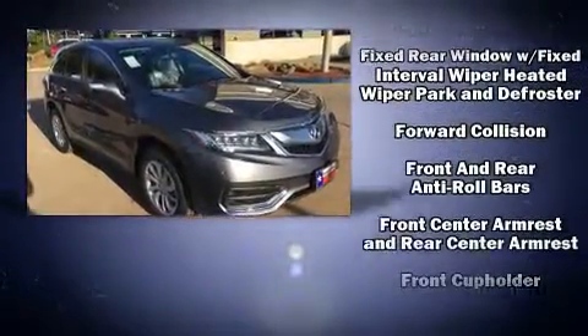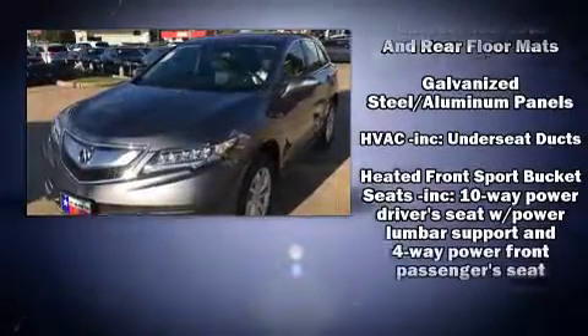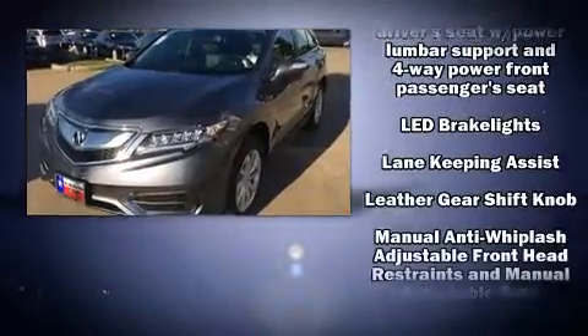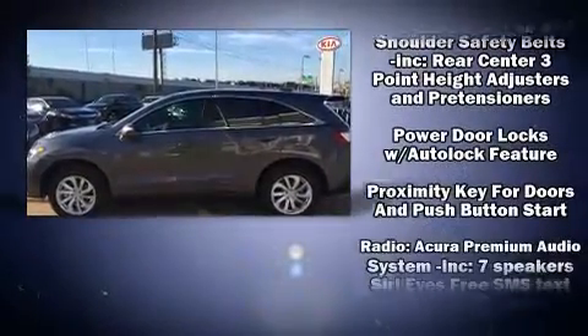Acura prioritized fit and finish as evidenced by heated seats, lane departure warning, and more. For drivers who enjoy the natural environment, a power moonroof allows an infusion of fresh air.